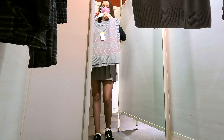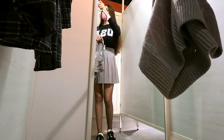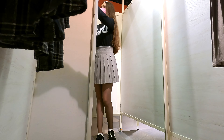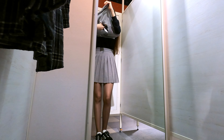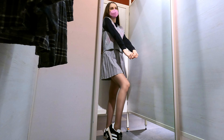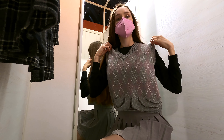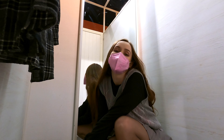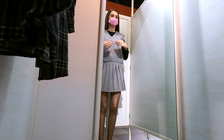Sweater vests were brought back to fashion and I have to say I have controversial feelings about them. I used to have just one sweater vest when I was little and I was not a big fan of it, but this time I decided to give it a try. Here we are with this grey sweater vest that I got in an S size because they didn't have a smaller one.